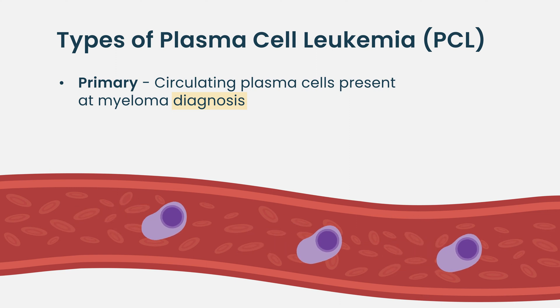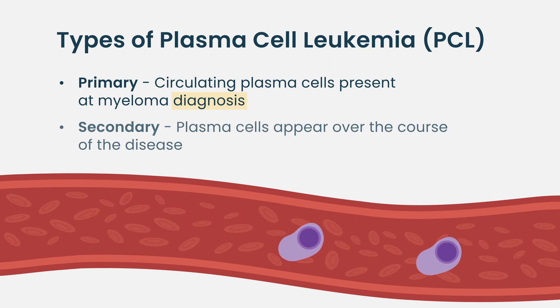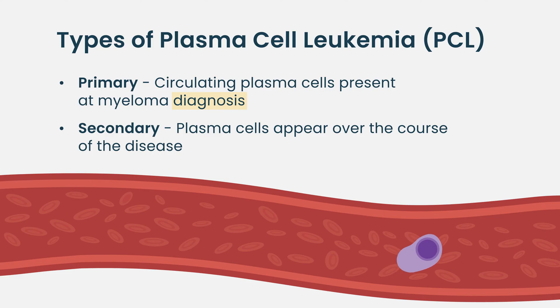On the other hand, there are patients who start off as myeloma without circulating plasma cells, but over the course of the disease they start having plasma cells show up in their blood. If this develops later on in the course of the disease, then we call it secondary plasma cell leukemia.